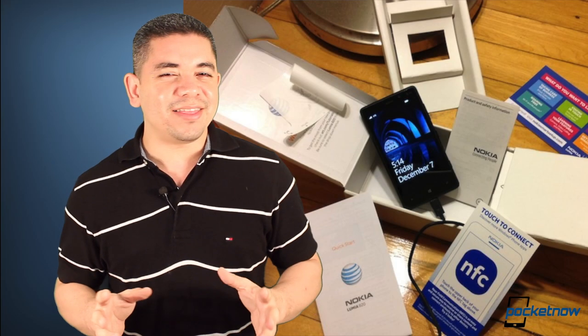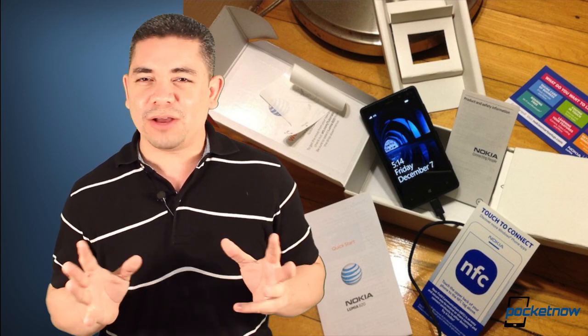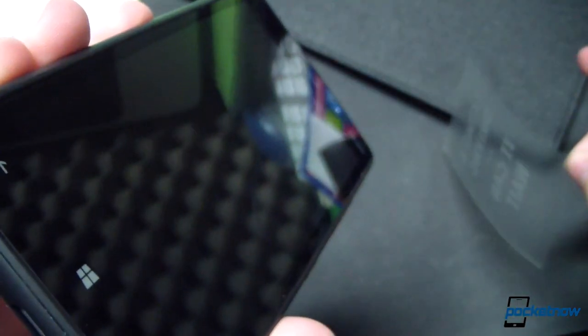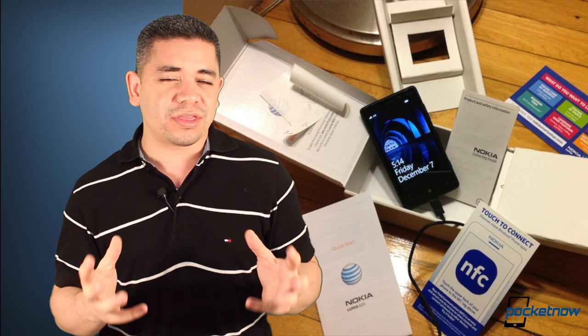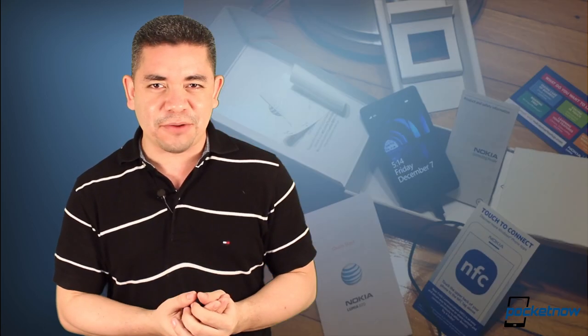We go hands-on with the Nokia Lumia 820 for AT&T, which is a mid-tier Windows Phone 8 device. It was recently released, and even though we have reviewed the Nokia Lumia 810 for T-Mobile and the 822 for Verizon recently, we are going to give this 820 the full treatment on AT&T and tell you if it's worth the money or not. So make sure you watch Michael's video and tell us what you think in the comments below.